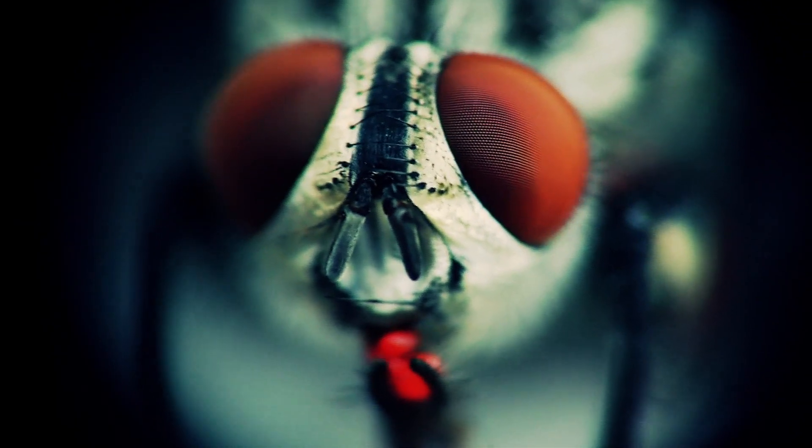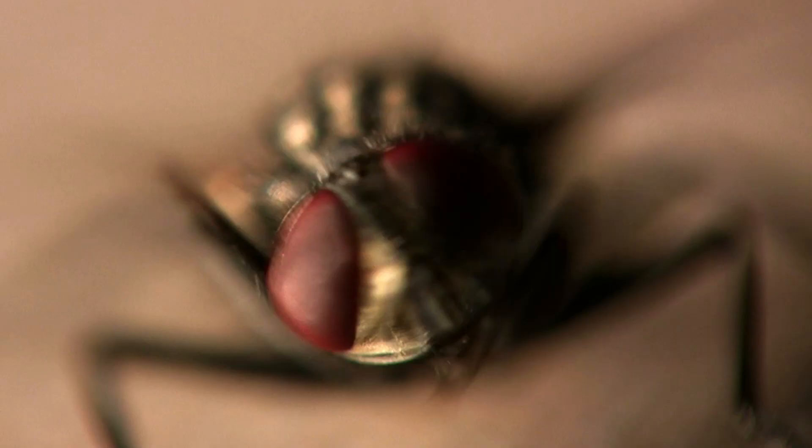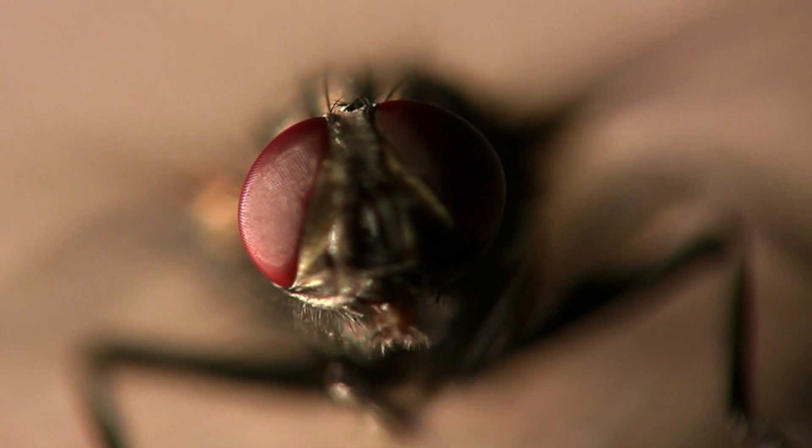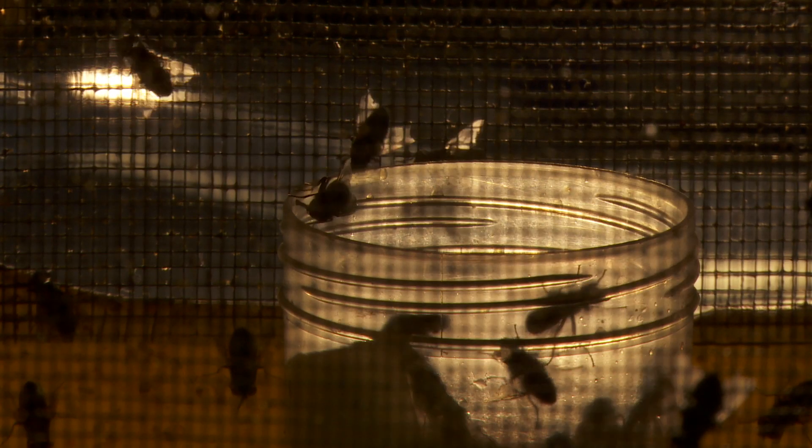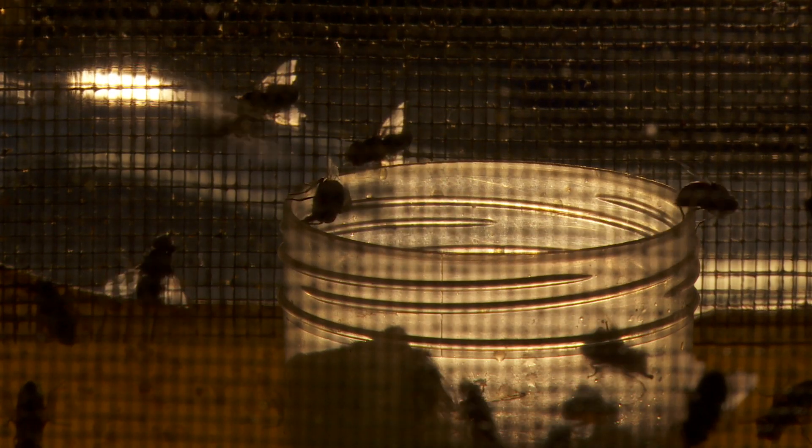The Australian sheep blowfly, also known as Lucilia cuprina, has a beautiful name and the adults are actually quite pretty themselves, but it's a horrible, horrible parasite. We have now defined the global molecular landscape of Lucilia cuprina. We've identified all 14,544 genes that make up this blowfly.